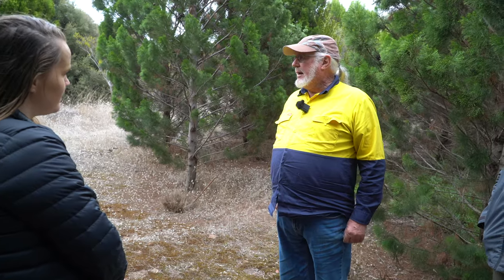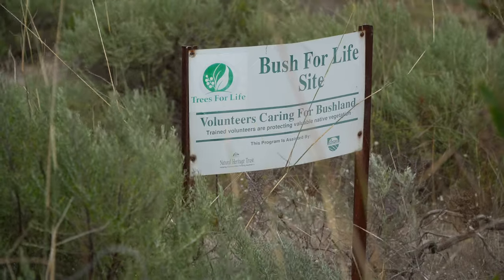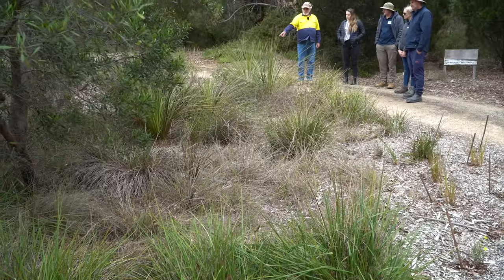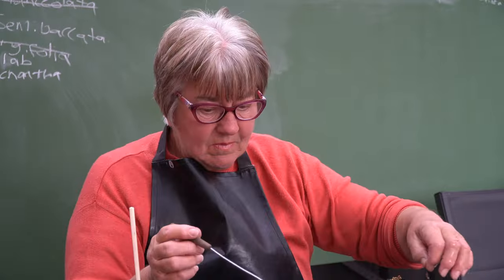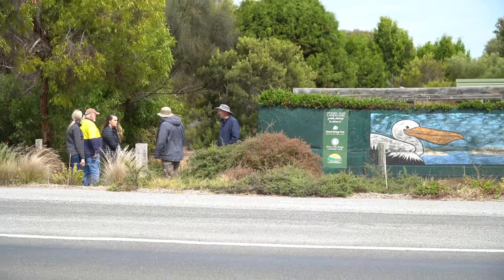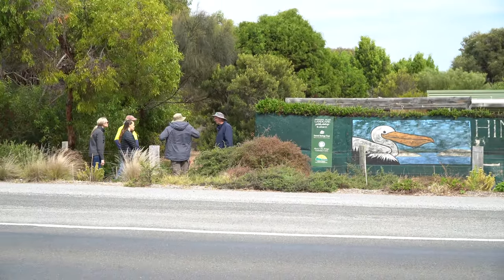My name's Ellie Pratt. I'm the Executive Officer for the Land Care Association of South Australia. The Hindmarsh Island Land Care Group are one of our many members. I'm out here today just seeing what they're doing, meeting some of the volunteers and the nursery staff, and really just wanting to get an idea of some of the challenges that they're facing and the great work that they're doing for biodiversity on the island.